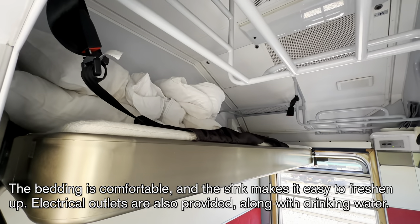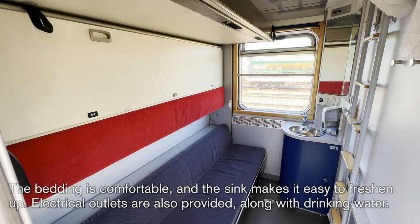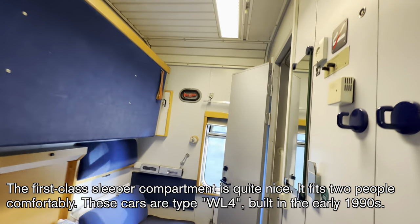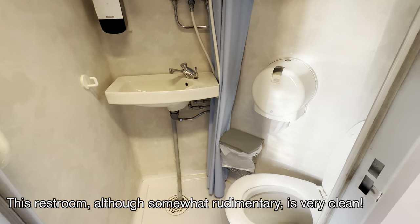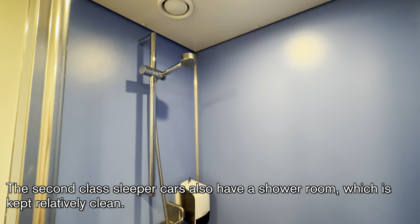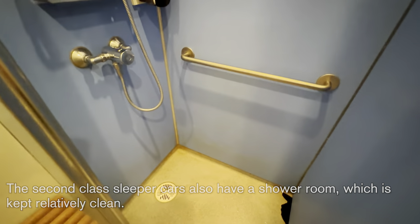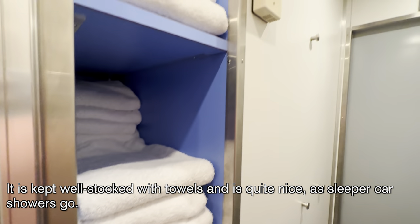The bedding is comfortable and the sink makes it easy to freshen up. Electrical outlets are also provided along with drinking water. The first-class sleeper compartment is quite nice, fitting two people very comfortably. These are type WL-4 cars, built in the early 1990s. The restroom, although somewhat rudimentary, is very clean. The first and second-class sleeper compartments are secured with punched hole key cards, similar to a hotel. The second-class sleeper cars also have a shower room, which is kept relatively clean and well stocked with towels.